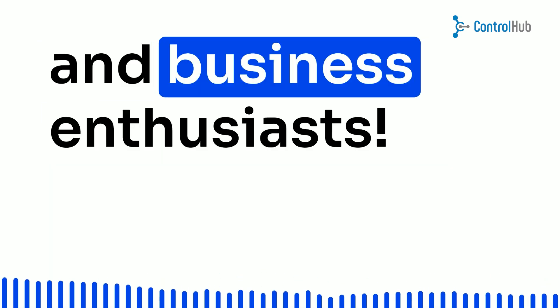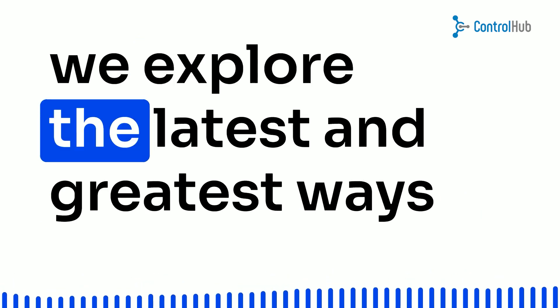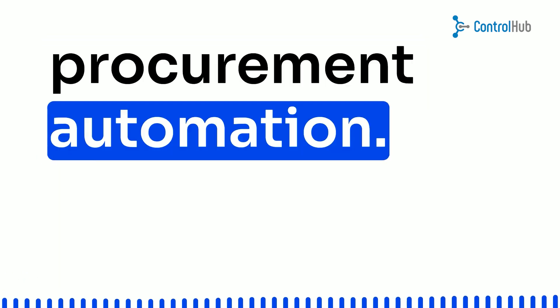Hey there, entrepreneurs and business enthusiasts! Welcome back to our channel, where we explore the latest and greatest ways to boost your company's success. Today, we're diving into the world of procurement automation.